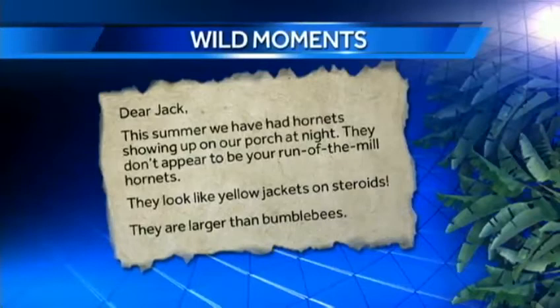He writes: This summer, we've had hornets showing up on our porch at night. They don't appear to be your run-of-the-mill hornets. They look like yellow jackets on steroids. They're larger than bumblebees. I have not yet been stung, but I imagine they pack quite a wallop.